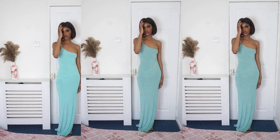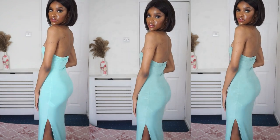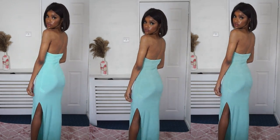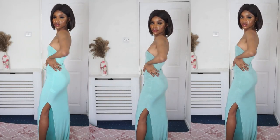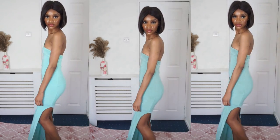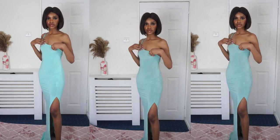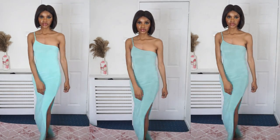I also picked up this maxi dress in aqua blue - it's one shoulder with a spaghetti strap on one side, asymmetrical, and I absolutely love it. It's bodycon but a bit see-through, so I'd suggest wearing good undergarments. It has a slit on the side as well. For ladies with a larger bust, I'd suggest stick-on bras for support. You could potentially wear seamless shapewear since the dress is very figure-hugging. The only other issue is it's very long for me - I can only wear it with heels, and even then it's still very long.